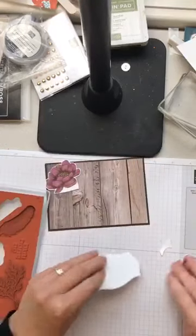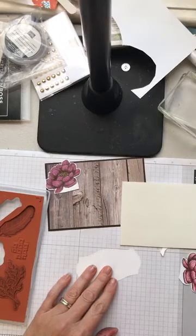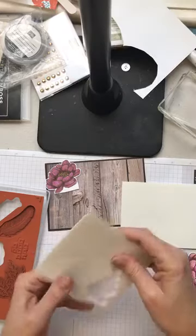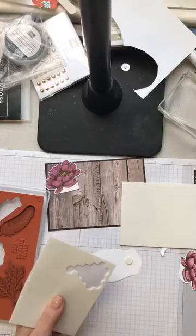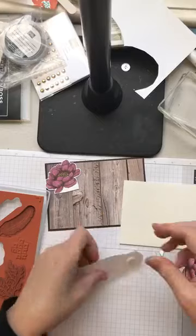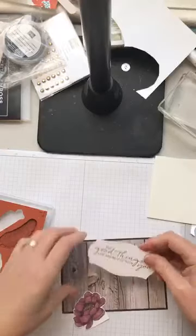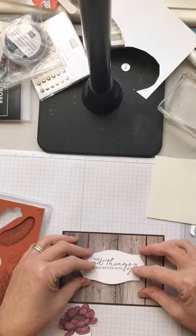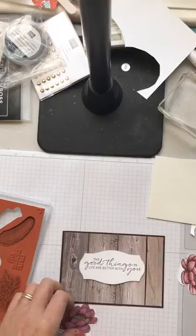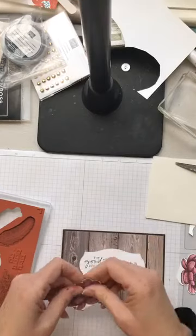I'm going to put a couple of dimensionals behind here. When I'm going to put things underneath the card I make sure I keep the dimensionals well away from the edges, because that gives me plenty of room to work with. I'm going to put this on here — it's such a shame to cover up this paper, it's too pretty.